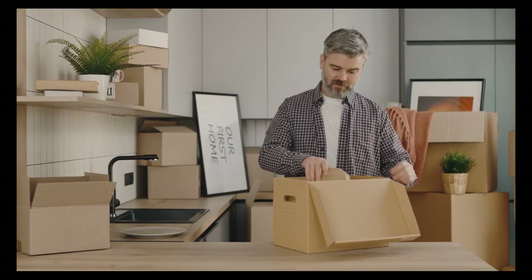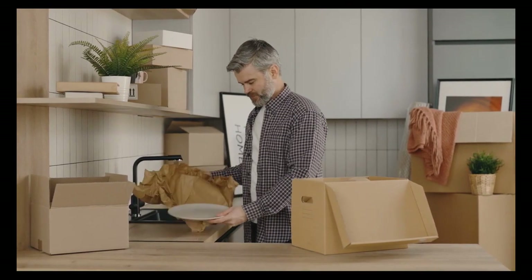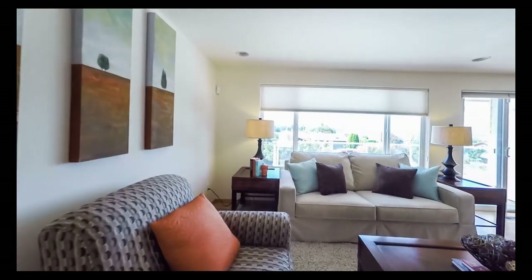Tip 2: Declutter your home. Clear off all cluttered shelves and show off the size of the room. The more spacious the rooms look, the more attractive they will be to a buyer.